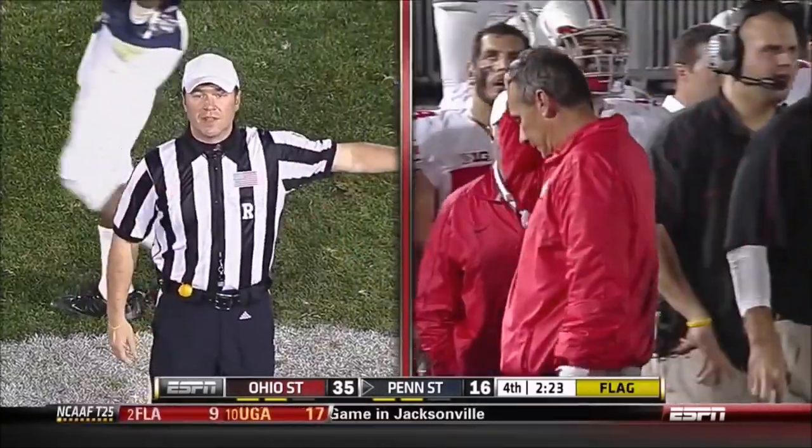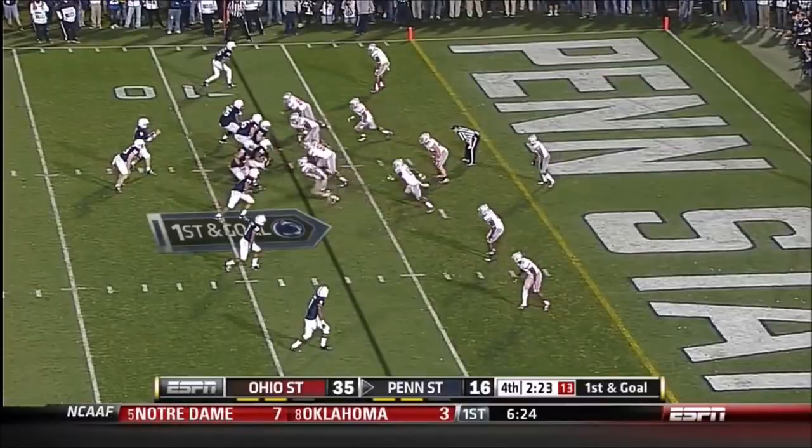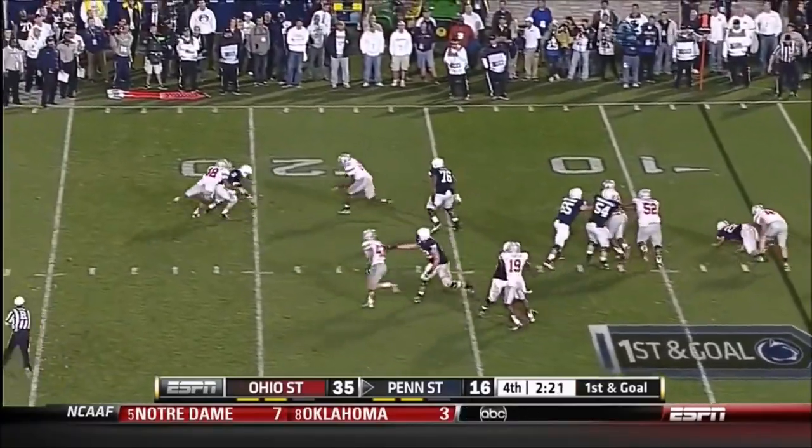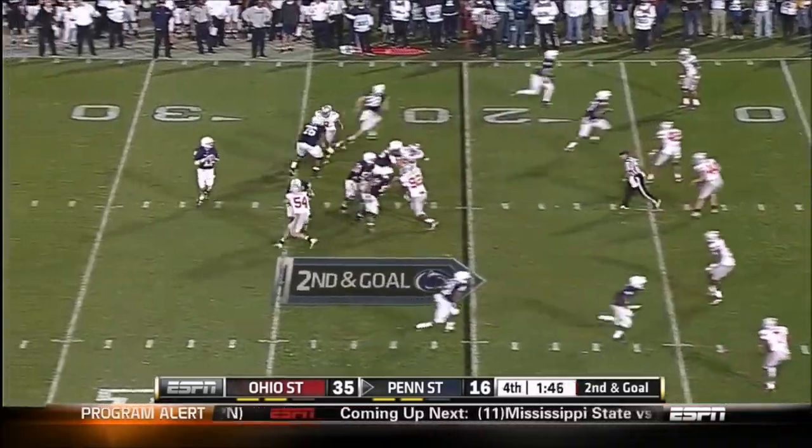Pass interference, defense number 7, 15-yard penalty, automatic first down. They'd need to score again, but they're down by 19 with 2:20 to go. McGloin lost the football — he's lost some of his game as the season's gone on.